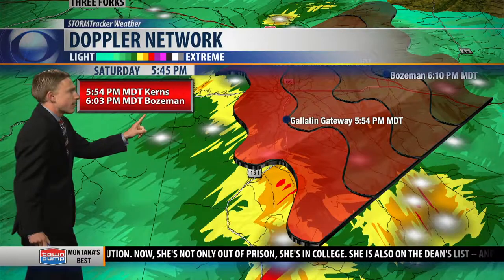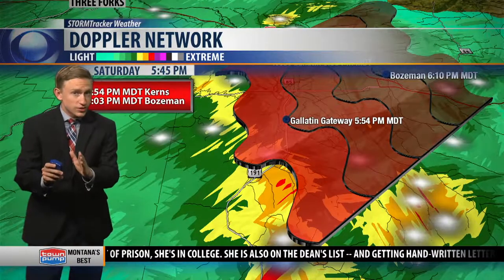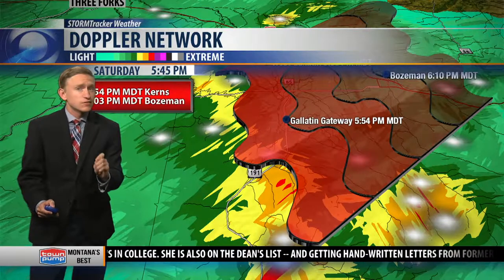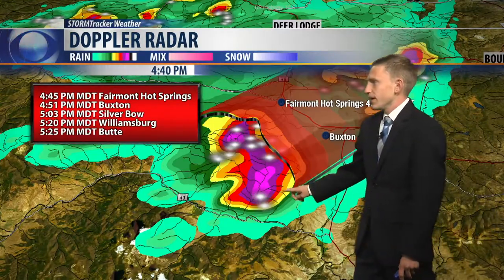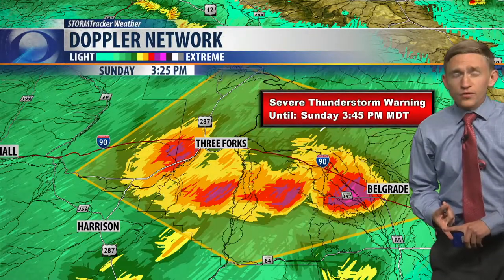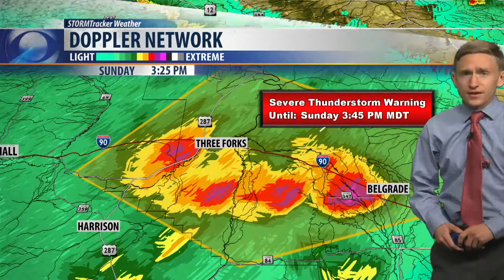We'll be arriving in Bozeman by about 6:03. The main concerns with this storm are the gusty winds and some small hail. The most dangerous part of this storm is here where you see the pinks and the purples. It's not going to hit Bozeman, but if you are planning on driving over to Three Forks, you're going to want to wait a while because this storm...